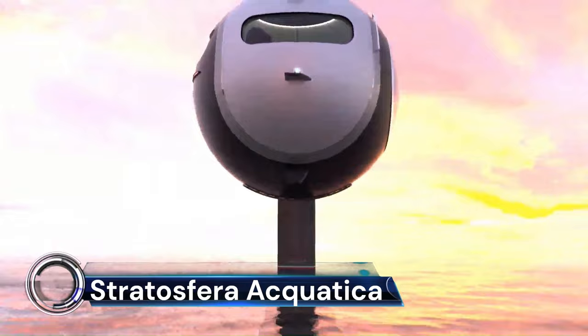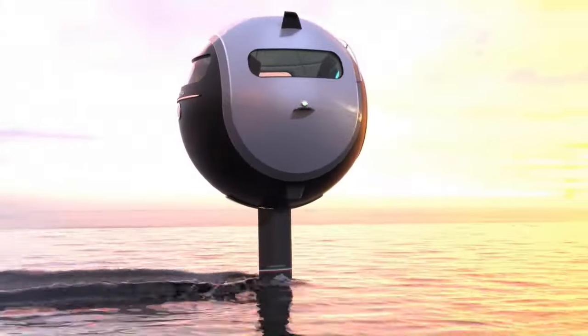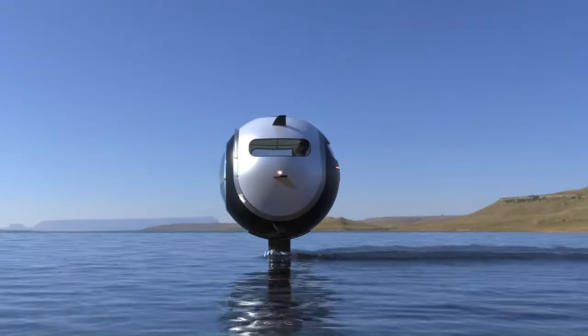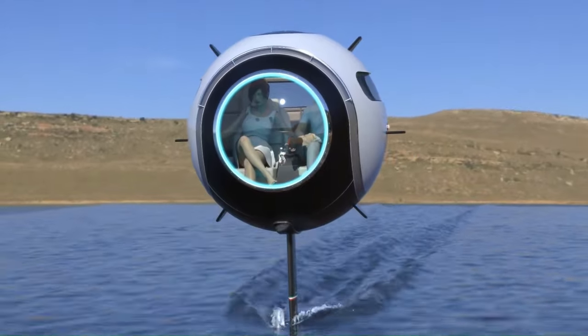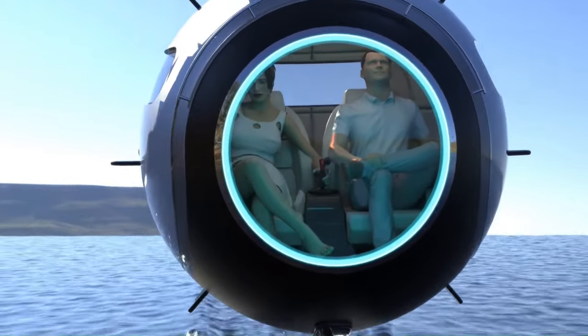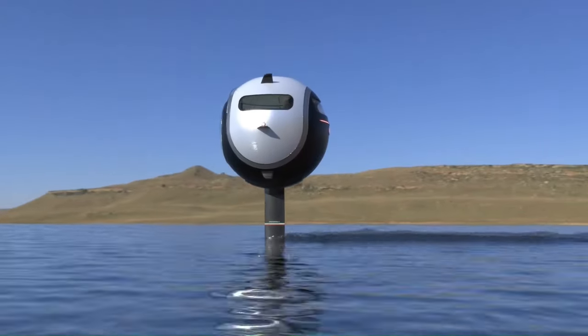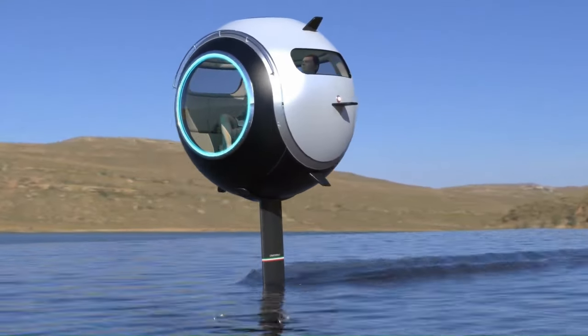The Stratosfera Aquatica is an innovative concept by Jet Capsule that redefines the boundaries of travel. This ultralight carbon fiber sphere, with a diameter of 1.65 meters, is capable of moving on water, land, and even in the sky. It can accommodate up to two passengers for a unique and wonderful journey.